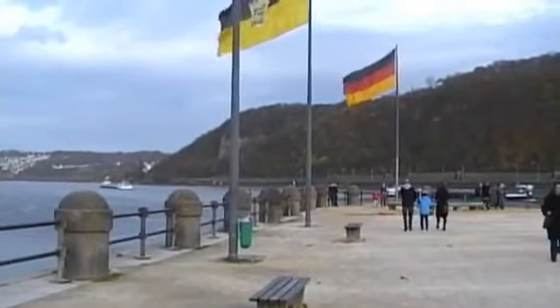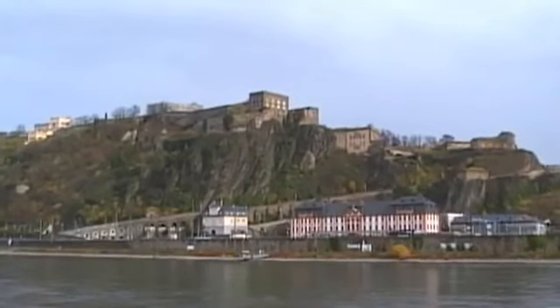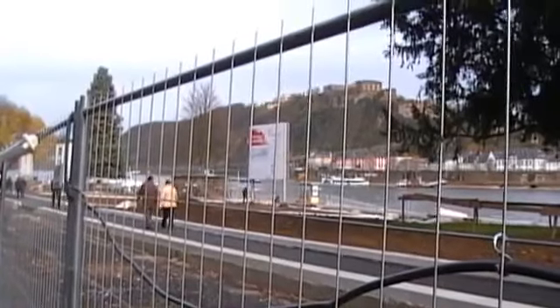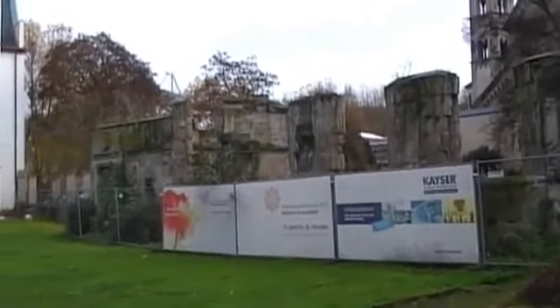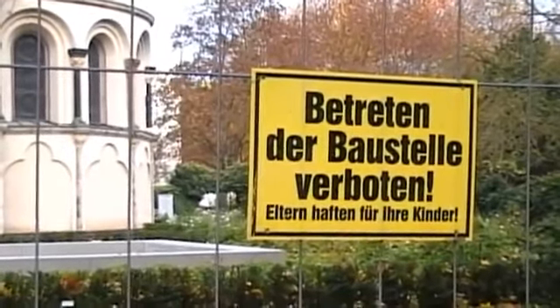From Deutsches Eck you can appreciate the impregnable Ehrenbreitstein Fortress from a different angle, but take my advice and put off your visit for a couple of years. Koblenz has the honour of hosting the 2011 National Garden Show, and part of the preparations involves extensive refurbishment of the riverside promenades.